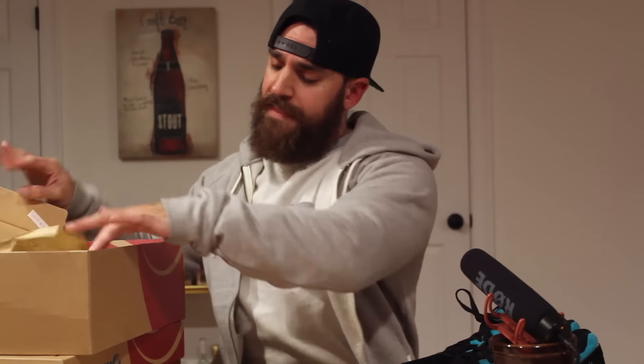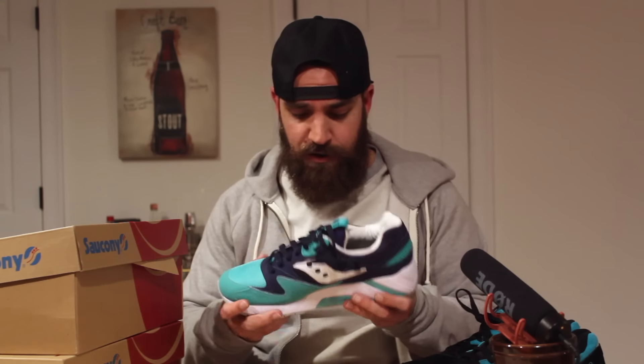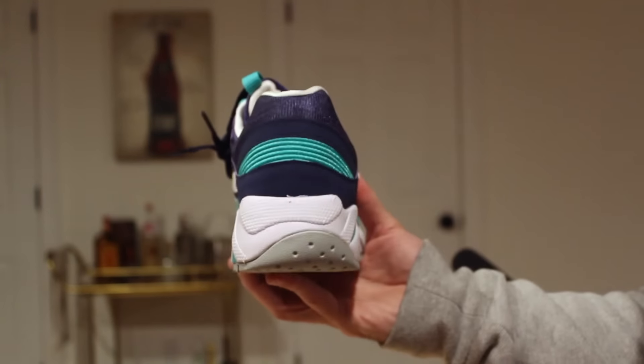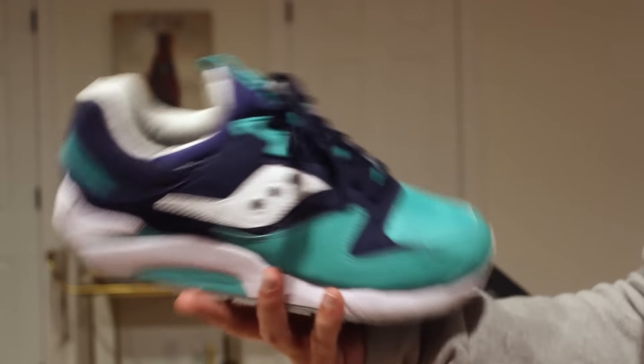Next up is the Grid 9000. The Grid 9000 is probably the most comfortable Saucony model. A lot of people ask: if you're going to go for comfort and you want to test out a pair of Sauconys, go with the Grid 9000 first — you will be very happy, your feet will thank you. I saw a sample of these when we were at the headquarters. Eddie Wynn actually got these when we were there, and we call them the Marshawn Lynch joints because they kind of have a Seattle Seahawks color.